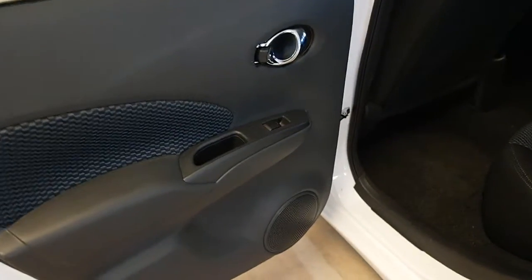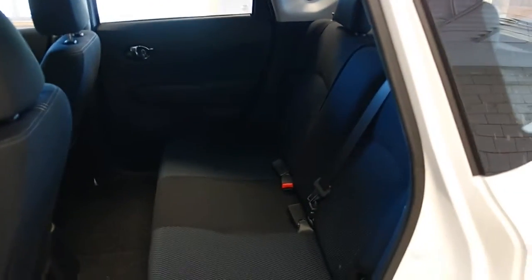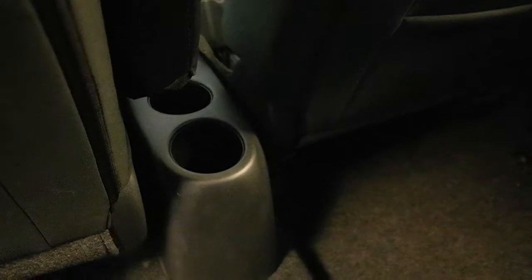Moving into the back seat, we have power window controls, charcoal cloth interior. Seats three passengers back here, five total on the vehicle. Cup holders for the back seat, and an armrest for the driver seat.